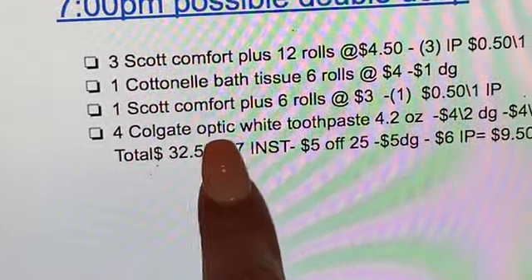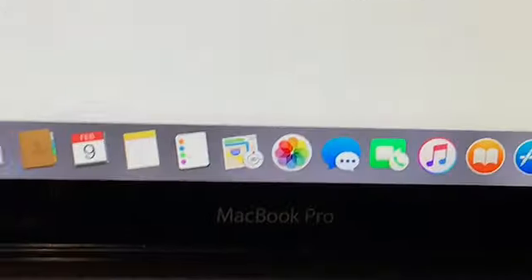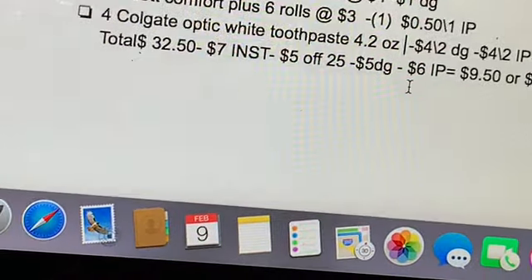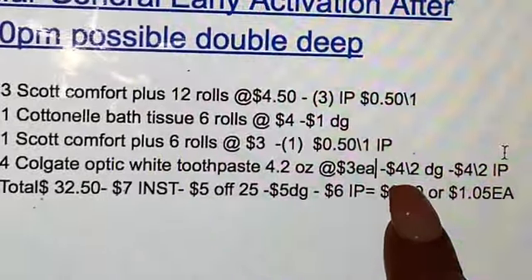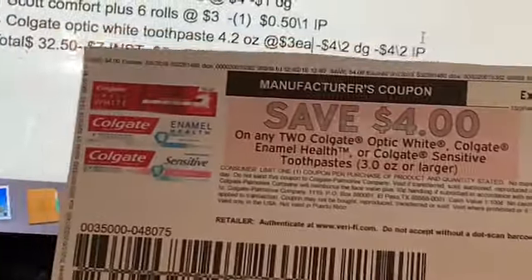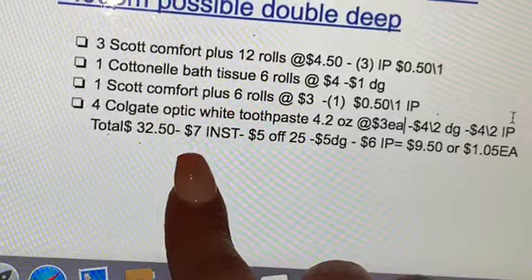Next you're gonna be getting four of the Colgate Whitening toothpaste 4.2 ounces, priced at $3 each. For two of them you're gonna use a $4 off two digital coupon in your Dollar General account, and for the other two you need to print a $4 off two printable coupon available on coupons.com.